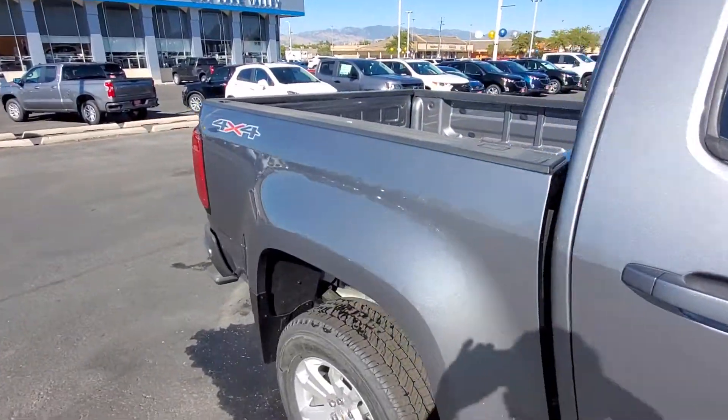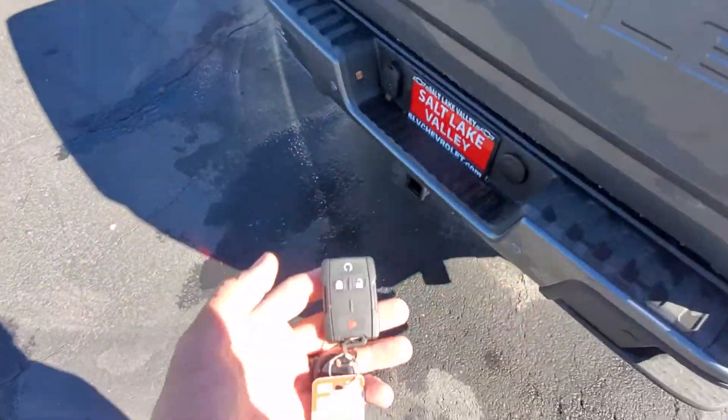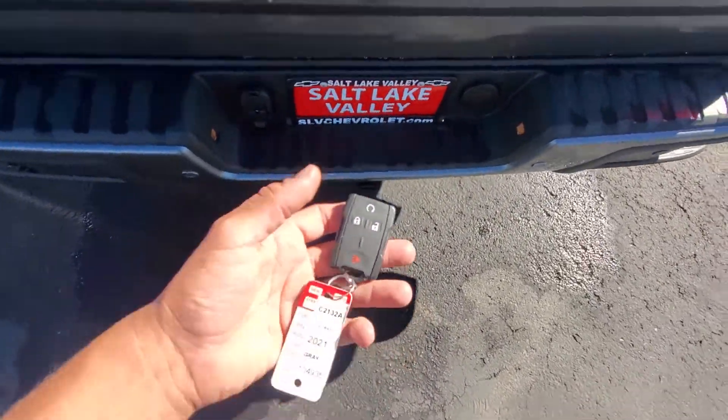Tires. This does have the remote start on it — looking down at the key fob.